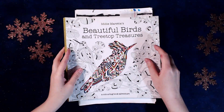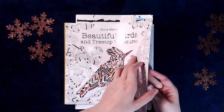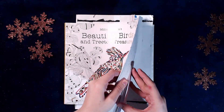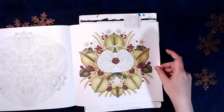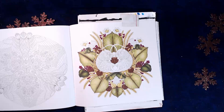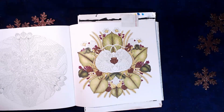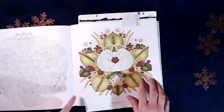And I also got Millie Marata Beautiful Birds, and my first in here is almost done. I'm only missing like a flowers and the mice. I don't think I'm going to do a background.